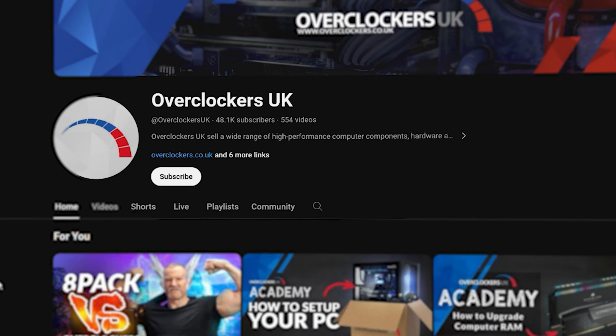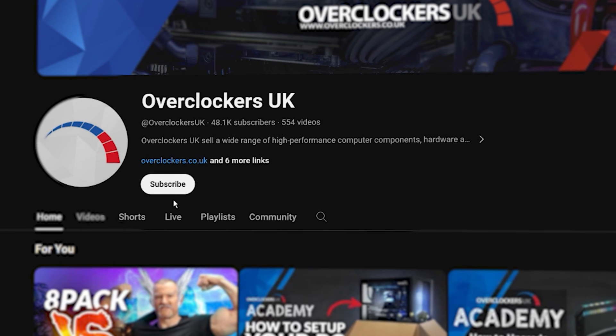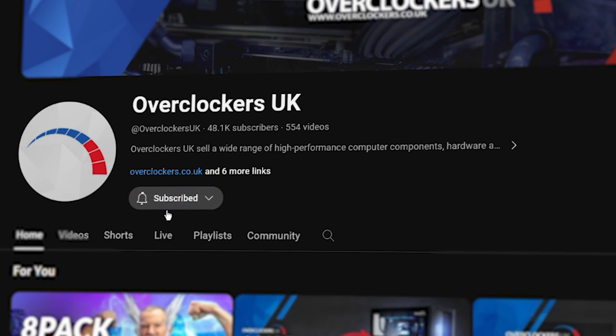Please ask any questions in the comments below or make suggestions for a future video. If you want to see more of this content, it is quite a lot of work for us, so please make sure to like and subscribe — we're trying to get to 50,000 this year. Thank you for watching and supporting the channel, and I'll see you in the next one.